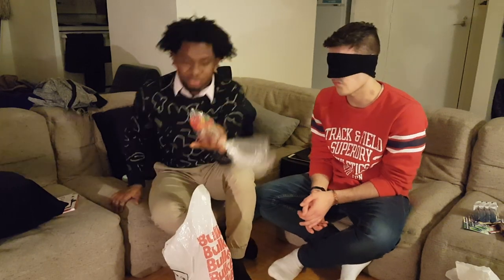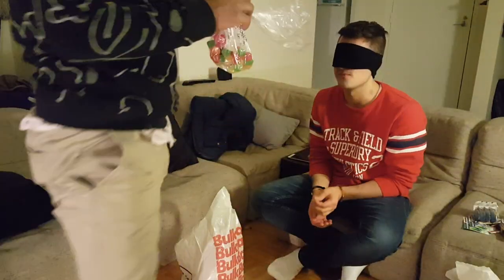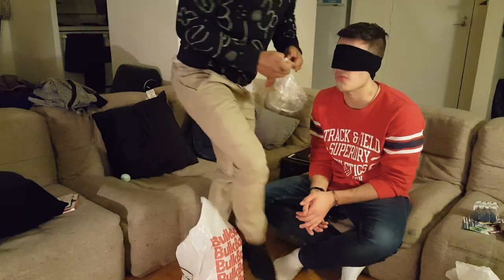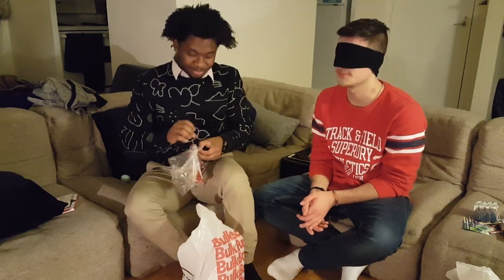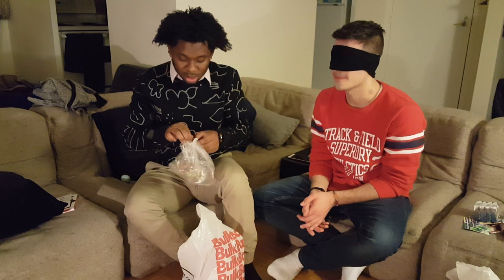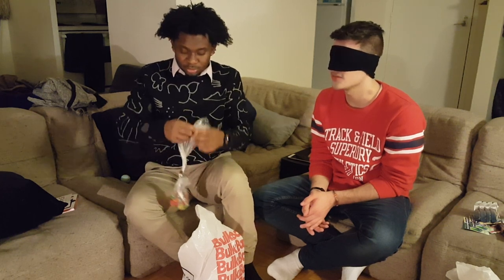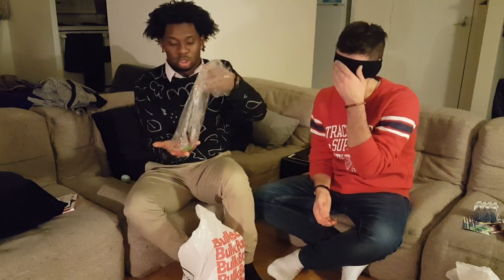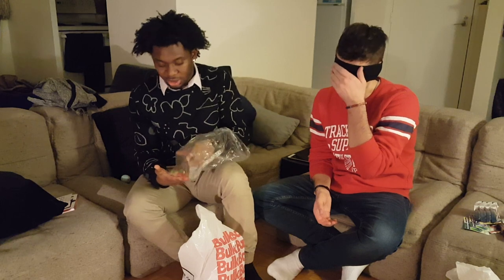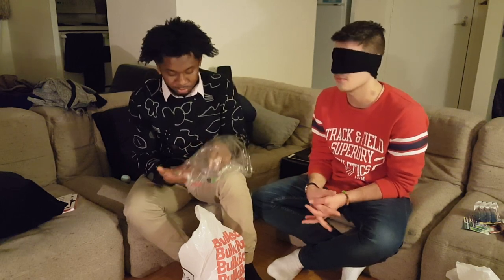The next candy — everybody knows this candy here in North America. It is basically a family favourite. Everybody knows this kind of candy. Maybe I know this too. You have choices. What colors do you want? Black, green, yellow, red... I'll take the green one. Okay, ready?